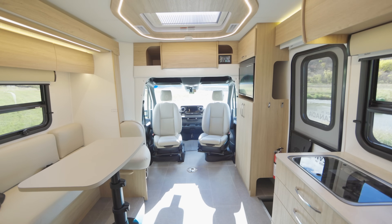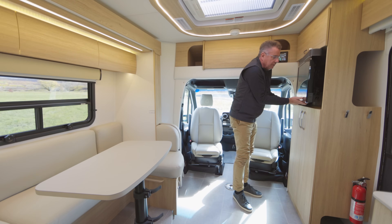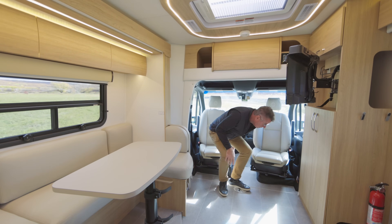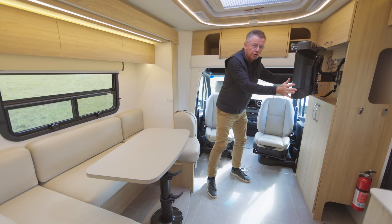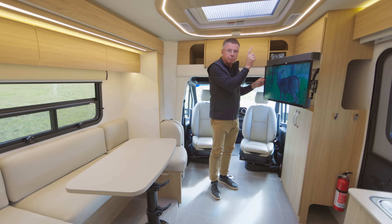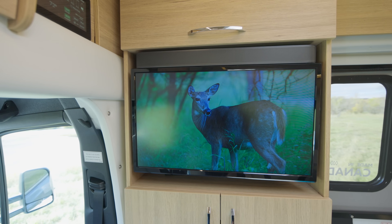The U-lounge is also a perfect entertainment area for watching your TV. And in case you want to move the TV, you can pull it out, turn it, and swivel it. So even if I want to watch it from the driver-passenger seats — absolutely no problem. From the U-lounge or from the far corner, right there. Plus, it has a Blu-ray player, and we've got a beautiful sound bar with Bluetooth capabilities so you can play your favorite music.